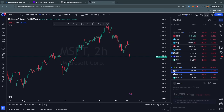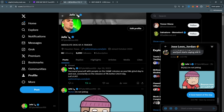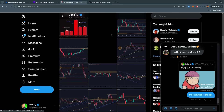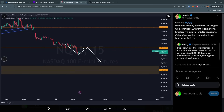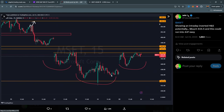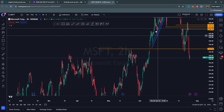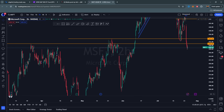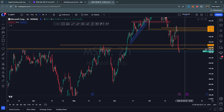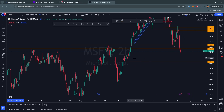We had a great Microsoft trade yesterday, which I posted on Twitter—you could see the inverted head and shoulders popping into targets. Right now on Microsoft, getting below 431 is a big red flag. Under 431, I can see sellers pushing it back down locally, with a target around 421. In a perfect world, you get a break-and-retest of 431 and then a continuation lower.